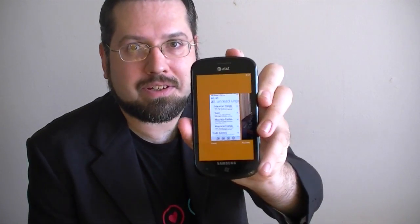Hi, this is Adam Lane from Pocketnow.com, and you're watching a Windows Phone Mango Preview.